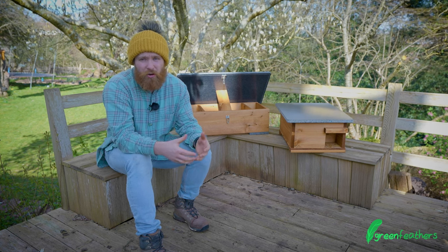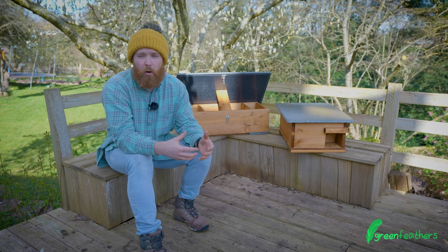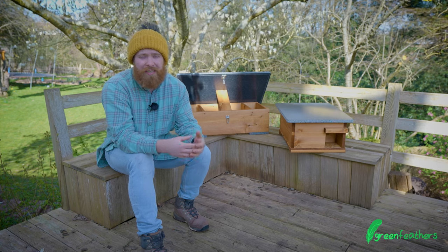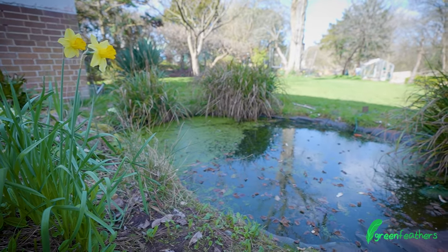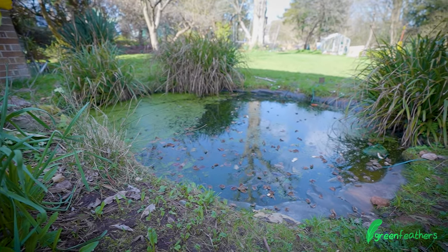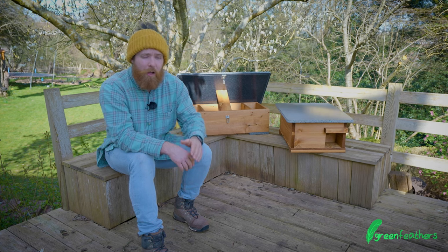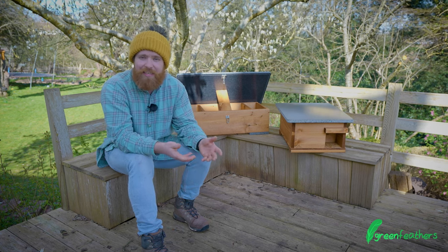They need water to survive, so putting out a small dish of water or making sure your pond, if you have one in the garden, is hedgehog friendly. They are good swimmers but they can't necessarily get out of steep sides, so if you have a steep-sided pond, maybe lay a board on an angle in there or place a shallow rock into the water so it's easy for them to get out.